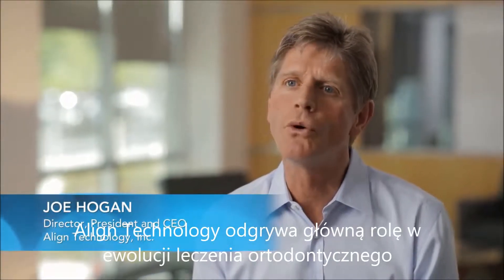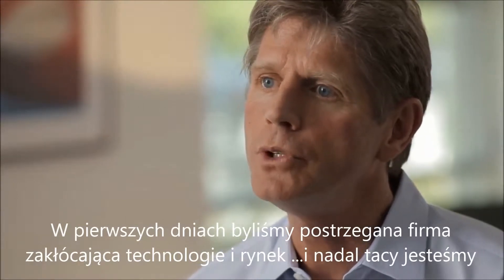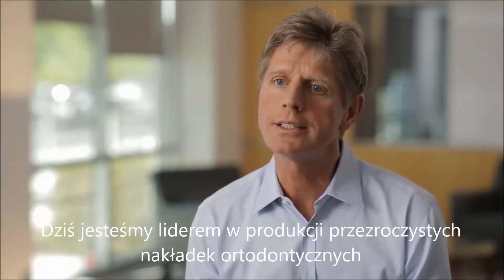Align Technology has played a key role in the evolution of orthodontic treatment. In the early days, we were viewed as a technology and market disruptor, and we still are. Today, we're the leader in clear aligner orthodontics and an emerging leader in digital dentistry.